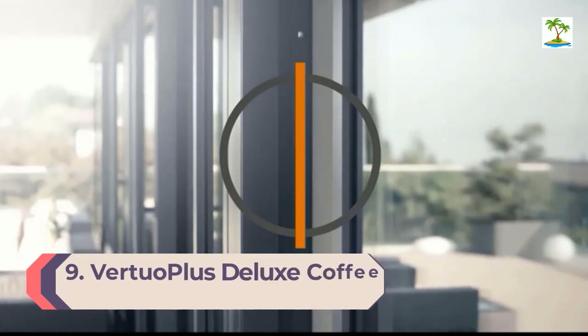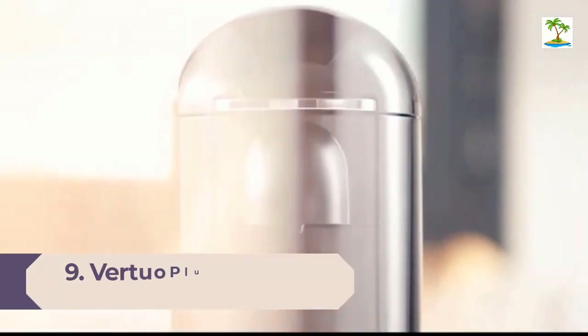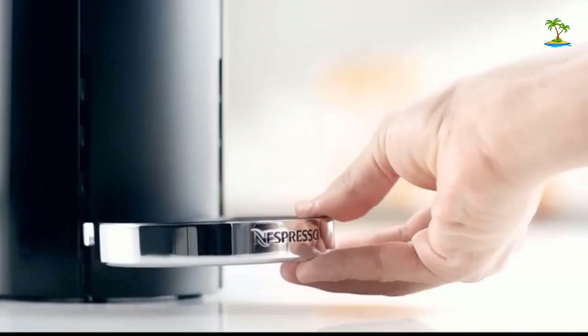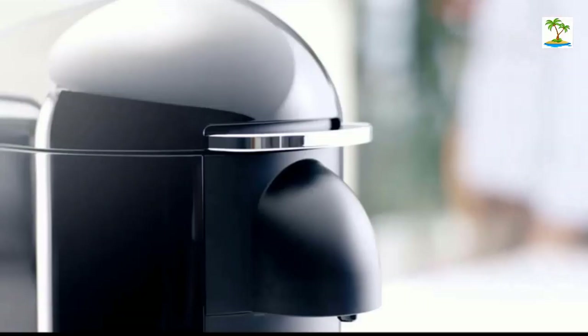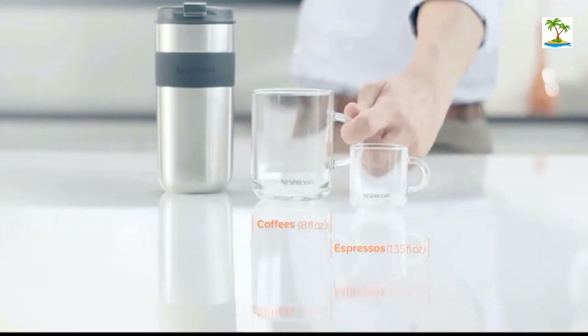Number 9: Virtuo Plus Deluxe Coffee and Espresso Machine by DeLonghi. We love how easy the Nespresso Virtuo Plus is to use. The lid opens and closes with a press of the lever, and you can start brewing with the push of a single button. You also won't accidentally use the wrong pod — the capsule machine uses a special system to detect the barcode on the capsule and then brews it exactly how it's supposed to brew.